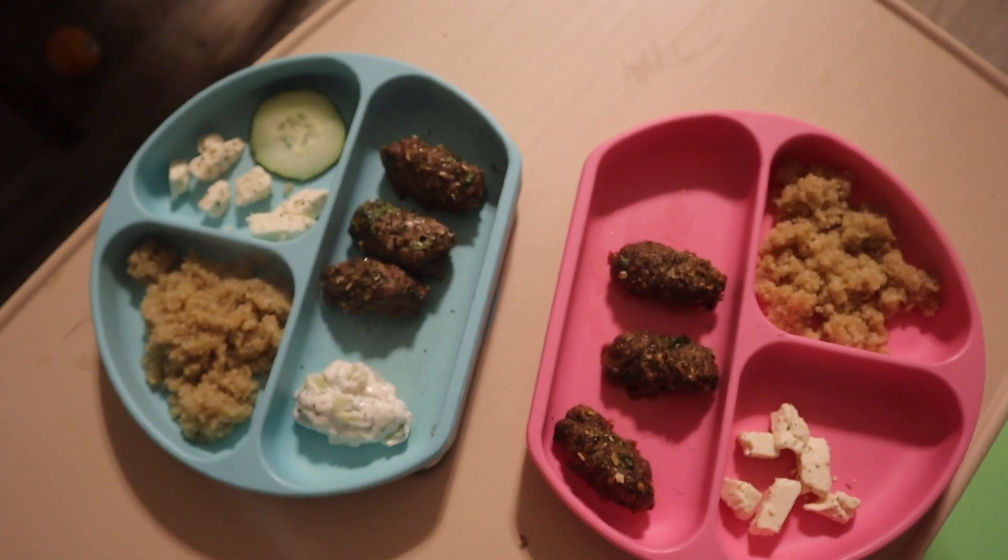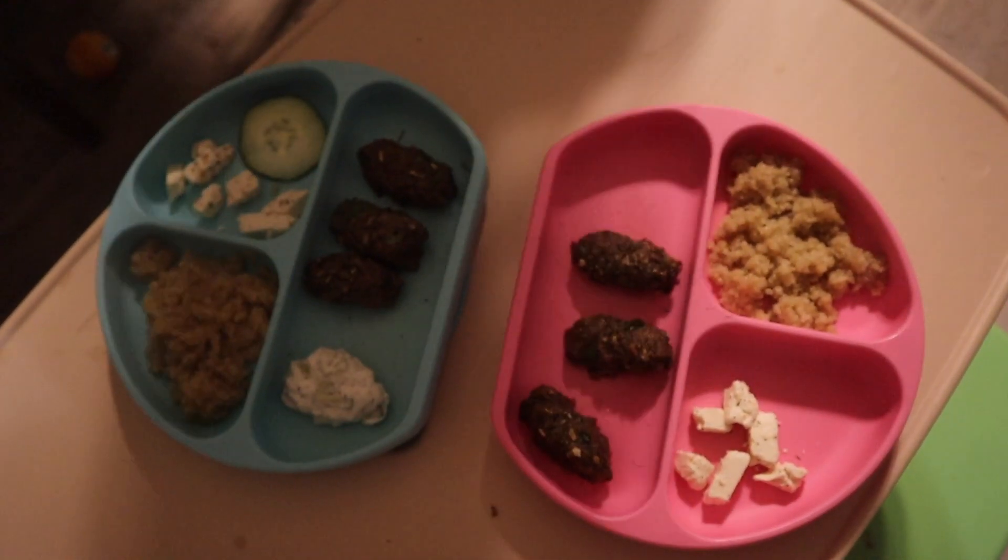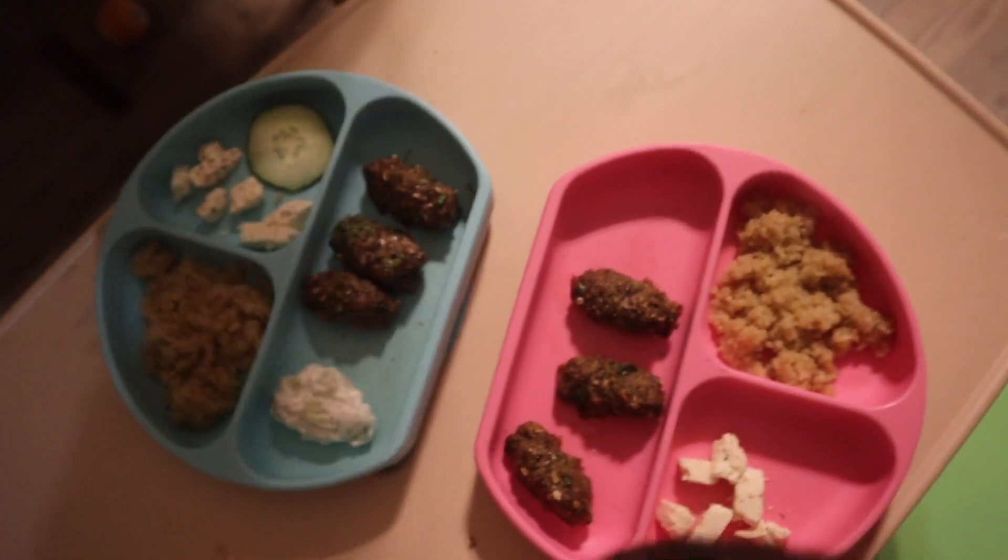Those are my cooking resolutions. Dinner tonight is little baby Greek bowls — we have little lamb sausages, some quinoa, some feta, some cucumber, and some tzatziki.